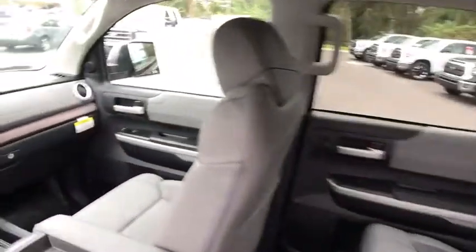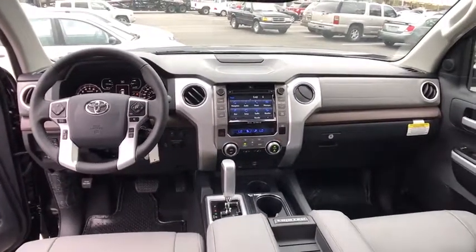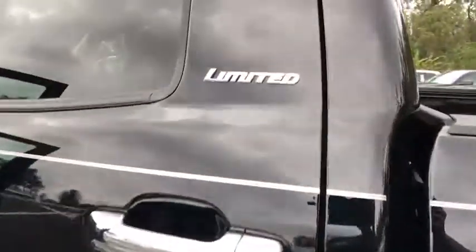Power passenger seat, lane departure warning, stability control, Bluetooth, leather-wrapped steering wheel, power steering, adjustable steering wheel, hard disk drive media storage, floor mats, cruise control, four-wheel disc brakes, and auto-dimming rear-view mirror.